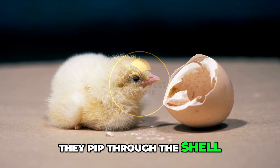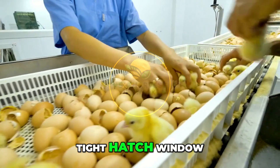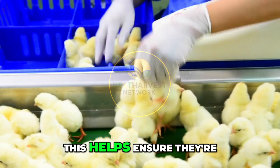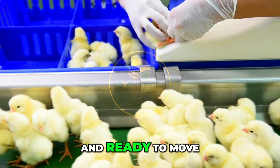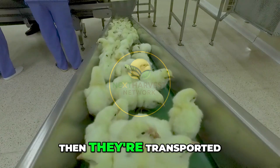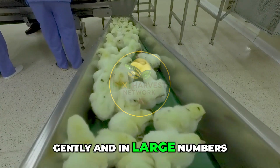From here, it's a waiting game. Over the next three days, the chicks begin to emerge one by one — they pip through the shell. Hatcheries aim for a tight hatch window so the majority of chicks come out within a 12 to 24-hour period. This helps ensure they're all strong, alert, and ready to move.